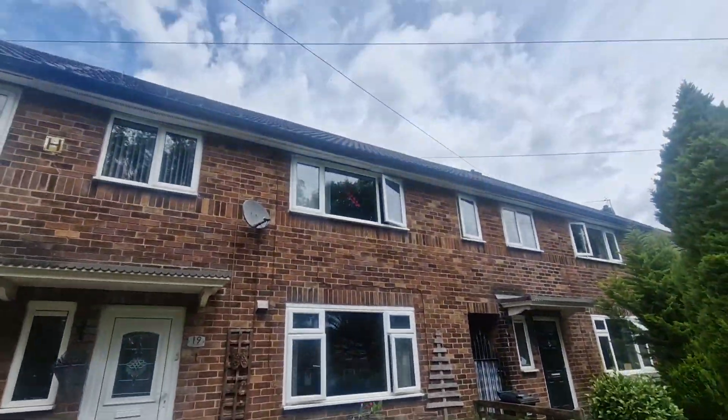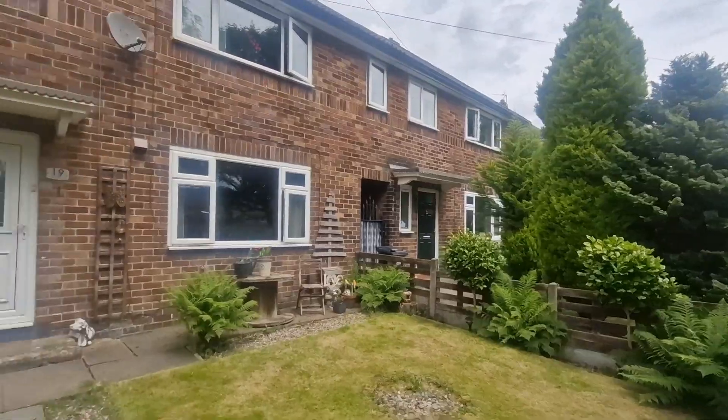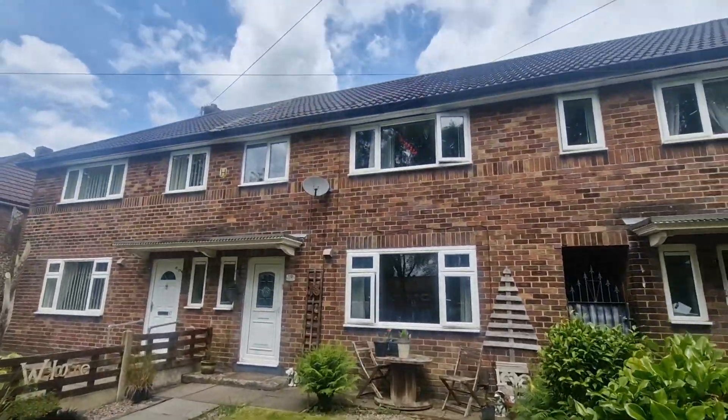This is Downham Avenue in the Tongfold area of Bolton, and today's property is a great opportunity for first-time buyers to jump on the property ladder at an affordable price. And this is it — number 19 Downham Avenue.